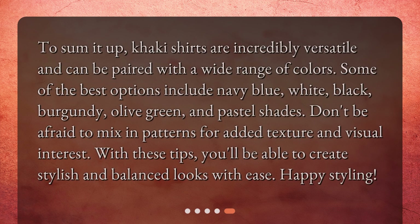To sum it up, khaki shirts are incredibly versatile and can be paired with a wide range of colors. Some of the best options include navy blue, white, black, burgundy, olive green, and pastel shades. Don't be afraid to mix in patterns for added texture and visual interest. With these tips, you'll be able to create stylish and balanced looks with ease. Happy styling!